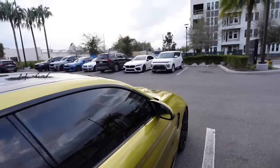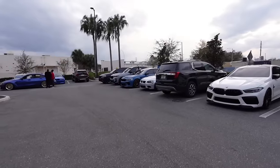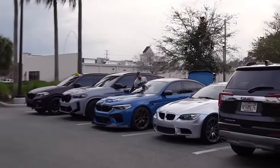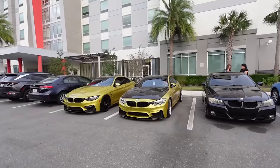This one's got the wing on it. We got the M8 - sheesh! It's like a whole little car meet out here. We got an F90 M5 Laguna Seca Blue and an E93 M3. We got so many BMWs out here, it's crazy.